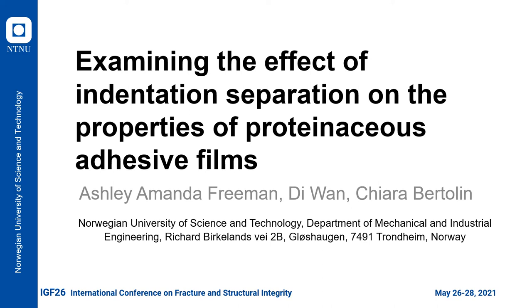Hello, my name is Ashley Freeman and I am currently a PhD candidate at the Norwegian University of Science and Technology. Today, on behalf of myself and my co-authors Dr. Wan and Dr. Bertilin, I will discuss a study we are performing here in the engineering department that focuses on the mechanical characterization of proteinaceous films using indentation.